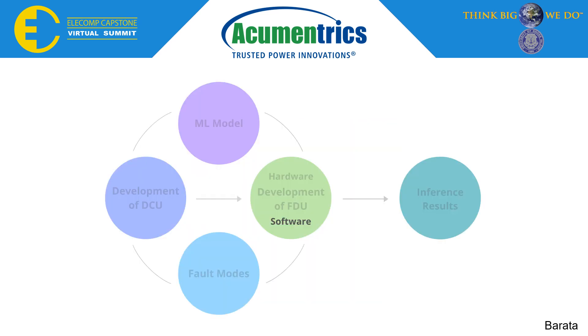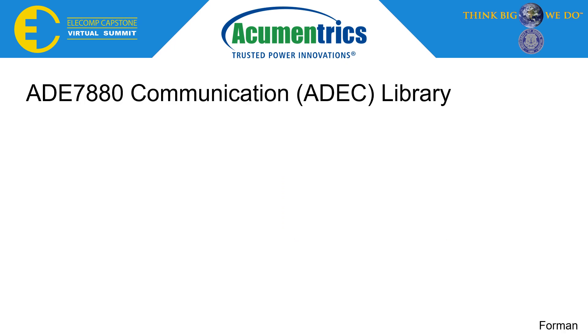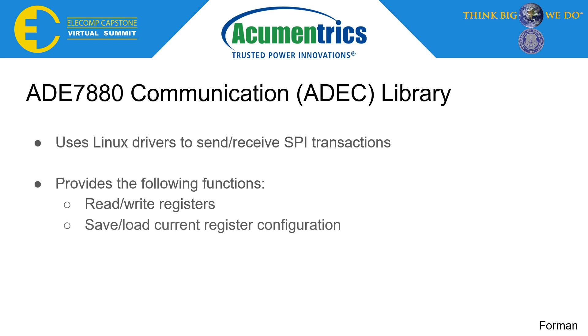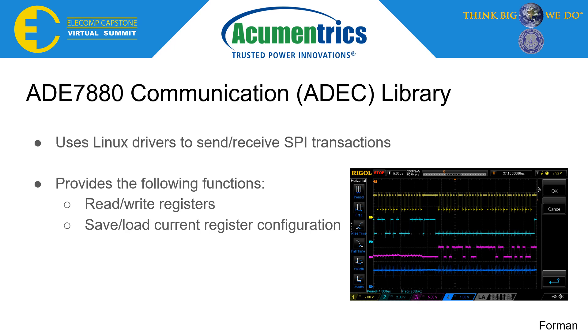In order to interact with the IC, it was necessary to develop a set of deployable programs to the Raspberry Pi. To collect power data, it was first necessary to develop a library to communicate with the IC, known as the ADE7880 Communication Library, or simply the ADEC library. This library utilizes low-level Linux drivers to send and receive SPI transactions at a rate of 2.5 MHz. The library provides the capability to read and write individual registers, and save and load the current register configuration. The Raspberry Pi can be seen sending data to the IC in blue and receiving data from the IC in purple.